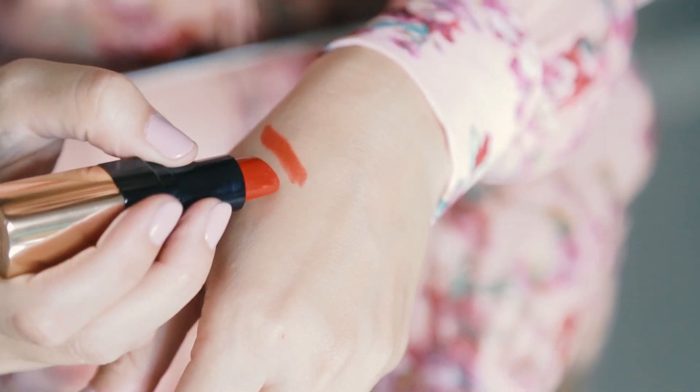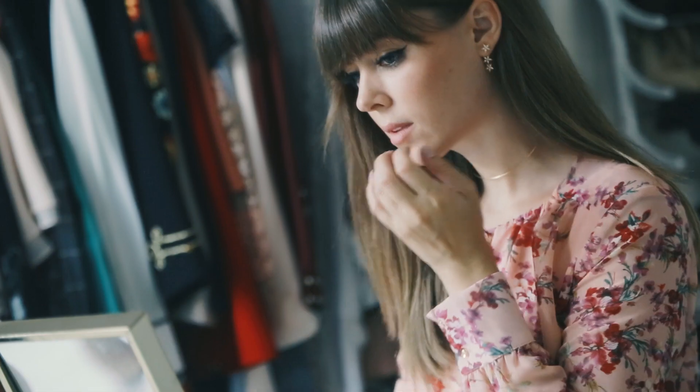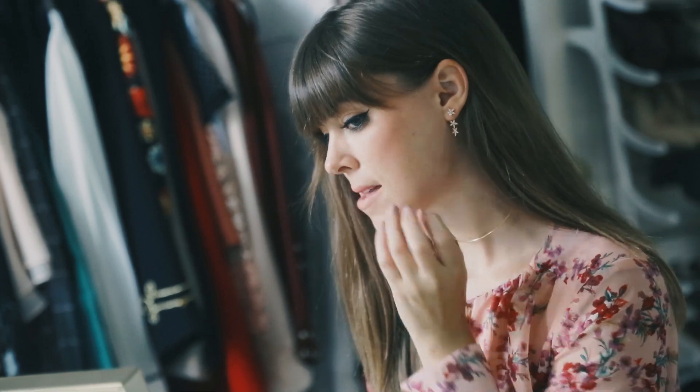Do you gravitate towards saturated Bardot reds or brilliant reds? For yellow undertone skin, stick to colors that feel warmer. And for pink undertones, look for shades with blue or purple in them.